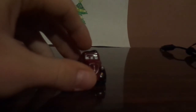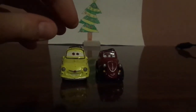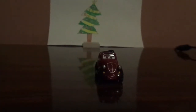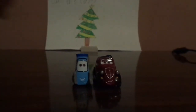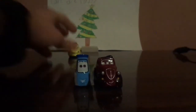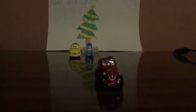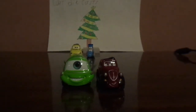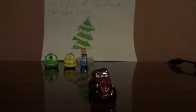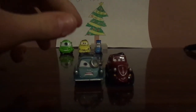Let's compare him to cars that almost share the same size. We've got his nephew Luigi, and Guido, and Mike Wazowski, and finally Professor Z Zündapp.